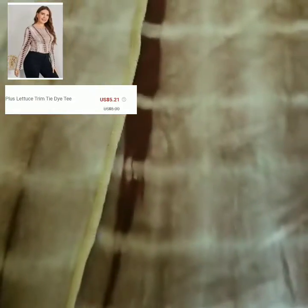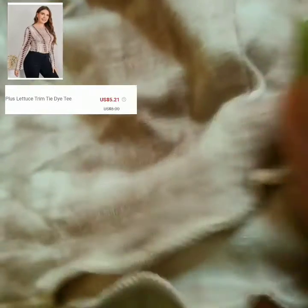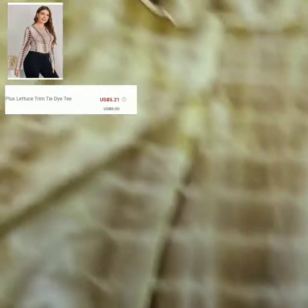This next shirt is just a lettuce trim tie-dye tee, tie-dyed brown. I really like this pattern — you can style it up or down. The texture is like soft cotton. Definitely size up when you get it.